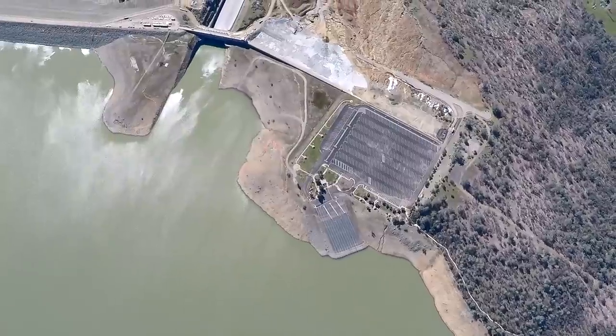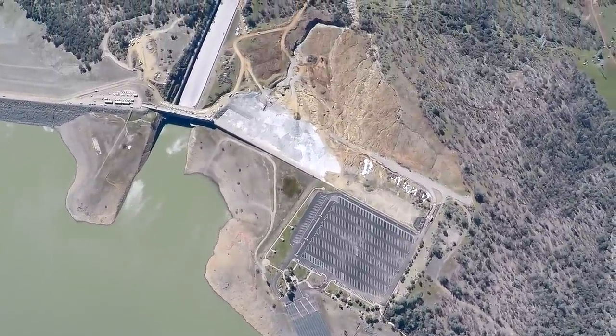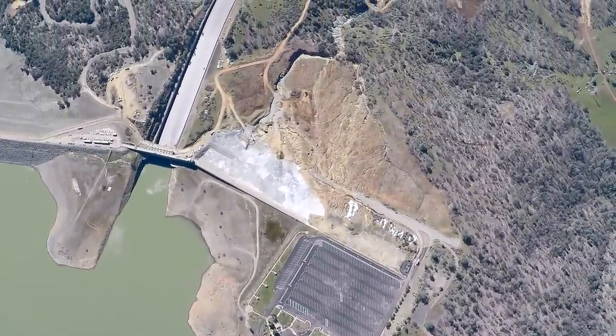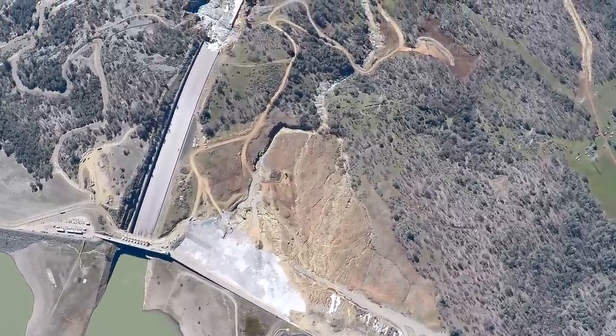And what you see there now is the erosion — an actual canyon that has been eroded out of the hillside from that huge flow coming down the broken spillway.